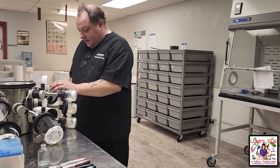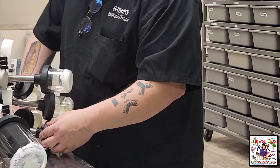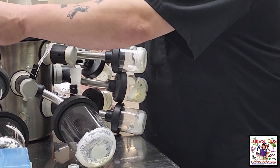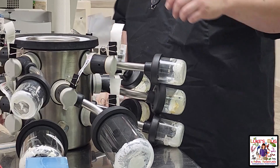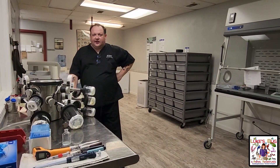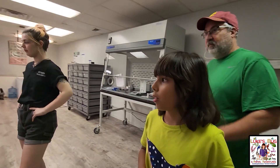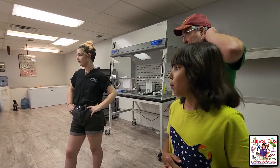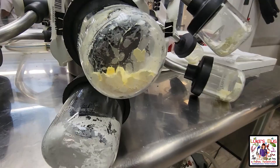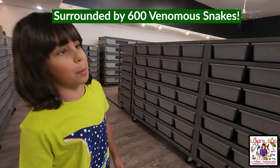We have zebra spitting cobra, eastern diamondback rattlesnake, black mamba, black and white spitting cobras — it's a lot of cobras right now. Are all of these ones you extracted recently, Nate? Yes, within the last week. We need to purify it — we use the centrifuge over here. I can't show this on the video but I'll show you.